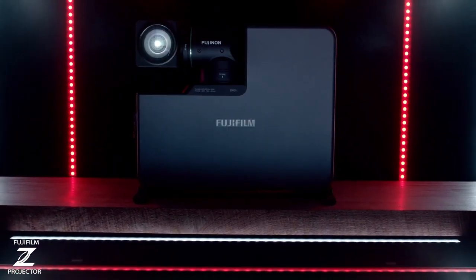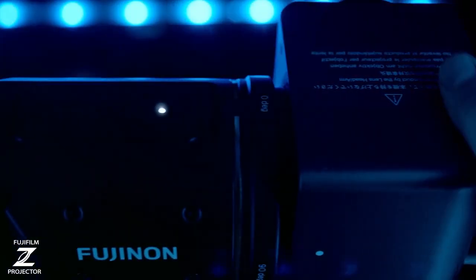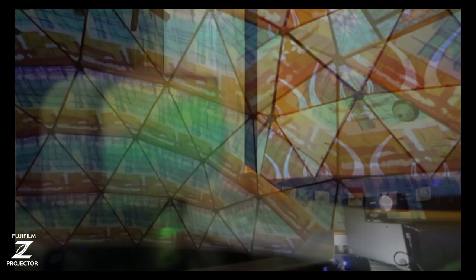This 5000 lumen short-throw projector has the world's first folded two-axis portable lens. This innovative rotatable lens with Fujinon makes the impossible possible by allowing for unique projection angles and eliminating shadows.